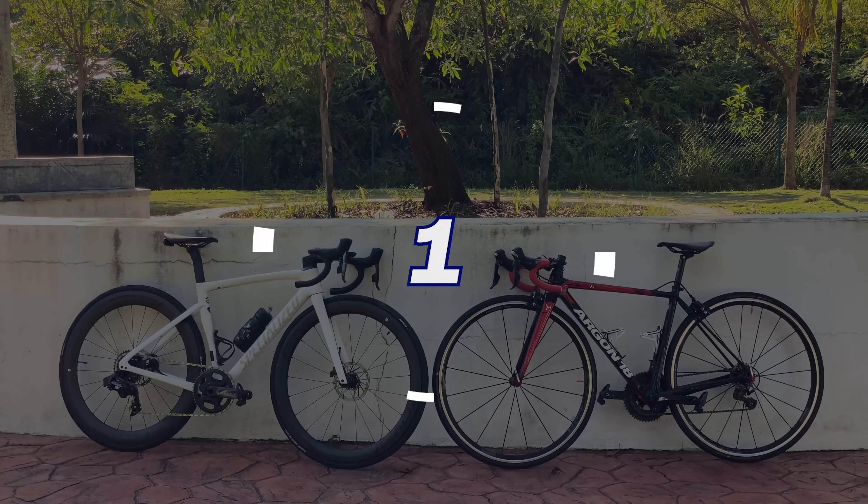The places where those early aero bikes excelled most were pancake flat courses where there wasn't a lot of wind and not a lot of turns. But if we fast forward to today's modern aero road bike, manufacturers have received feedback and made a lot of improvements. The weight of today's high-end aero road bikes has been reduced a lot, and the stiffness and handling have also been improved significantly, making them a much more versatile bike across a wide variety of courses.